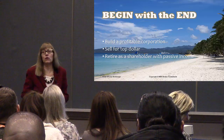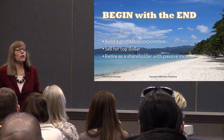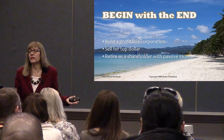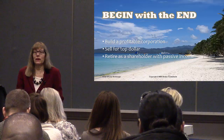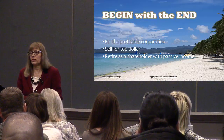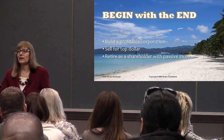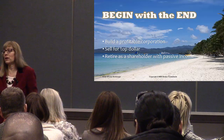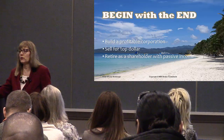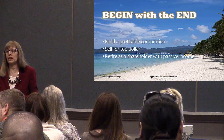Begin with the end in mind. Our goal is to build a profitable corporation. At the end, you might want to sell your brokerage for top dollar, earn some money, retire with passive income, or pass it along to children or agents you like. You need to have an end in mind before you start. If you don't have an end, are you just spinning your wheels? You need to get to a place of profitability to sell your brokerage or even give it away.